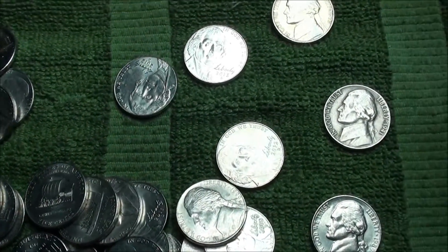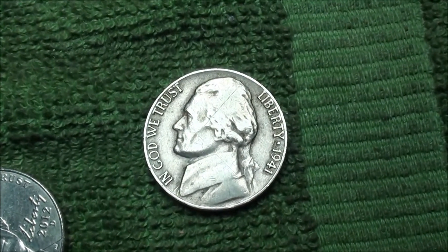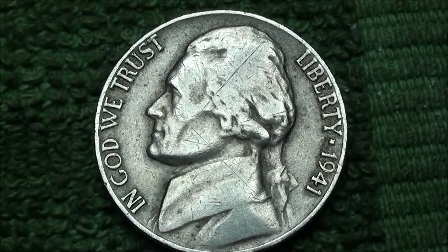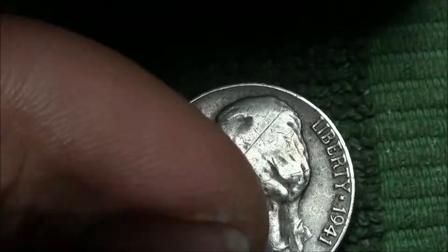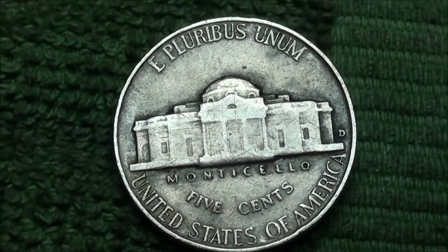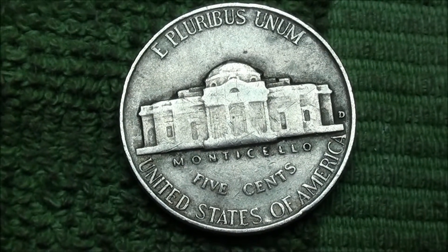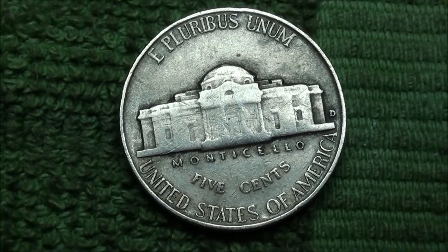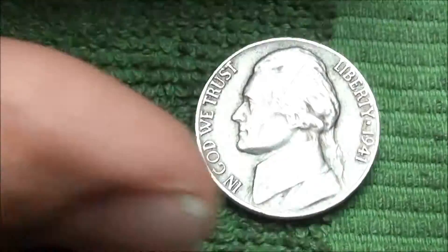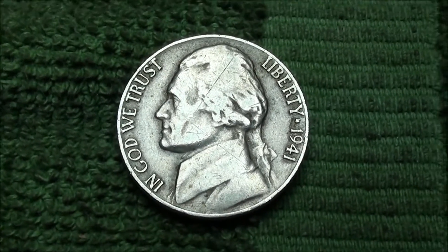Check it out — really nice condition 1941. We flip this over for you and notice that Denver mint mark to the right. I really like that — look at that patina, really cool. I will click the camera on for some future finds. Happy hunting, guys.